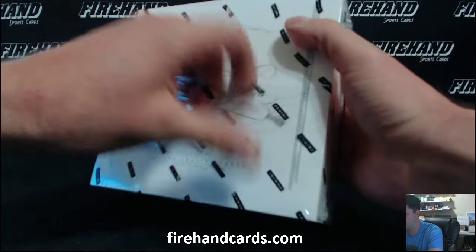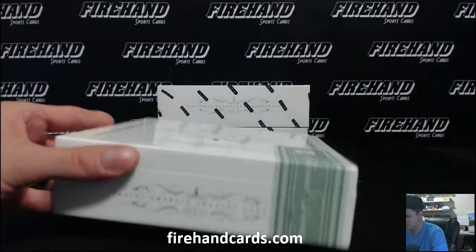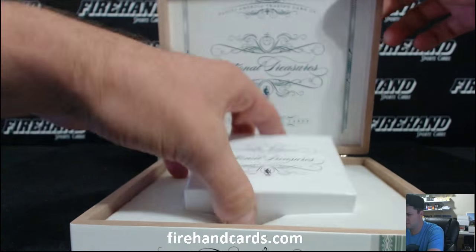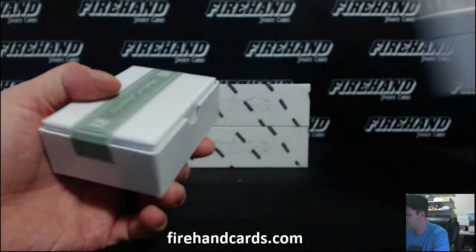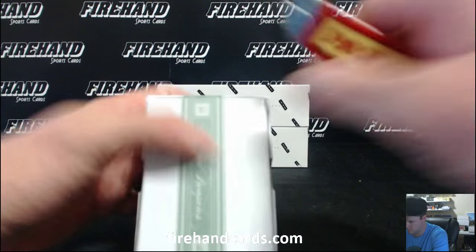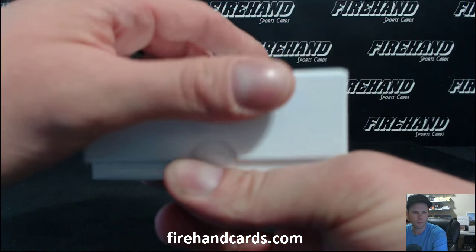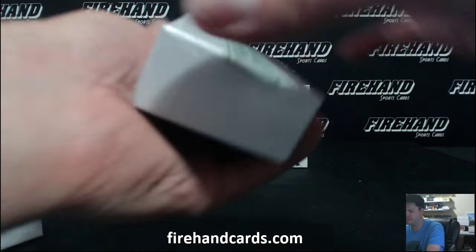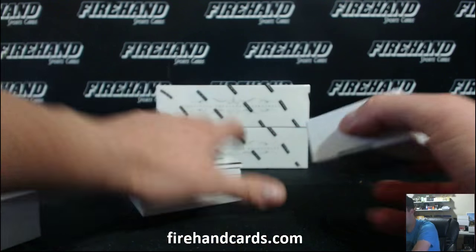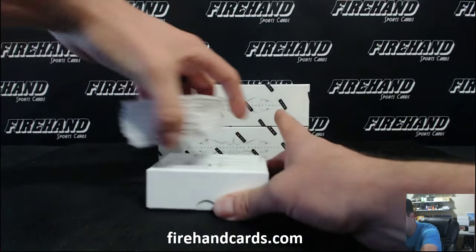Box one. Pretty thick pack. Got some shoes — got a shoe, couple of shoes maybe. A shoe and a trophy, or a gold logo man.